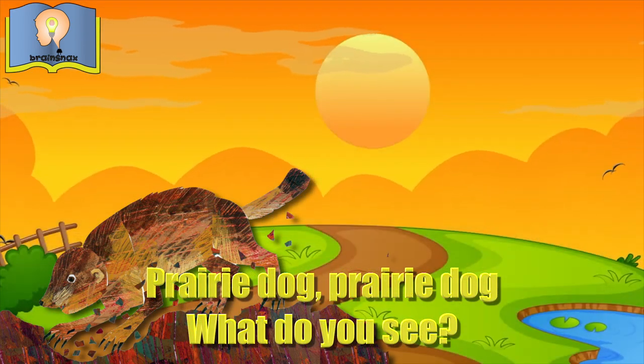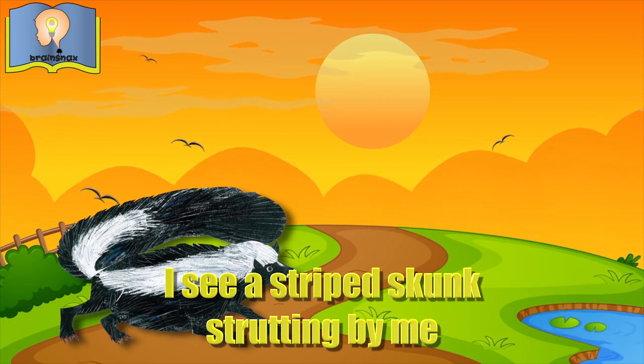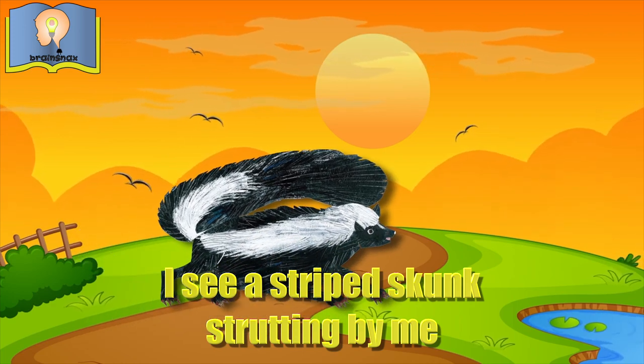Prairie dog, prairie dog, what do you see? I see a striped skunk strutting by me.